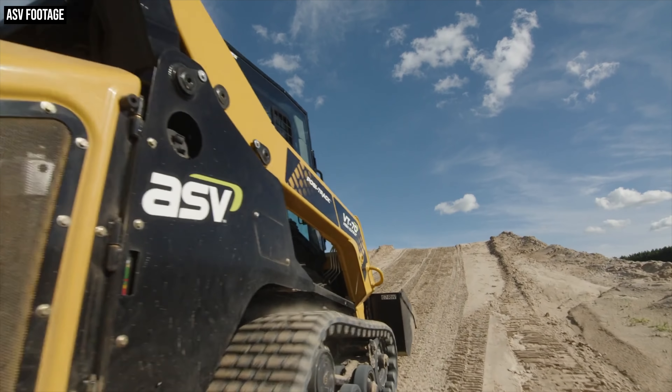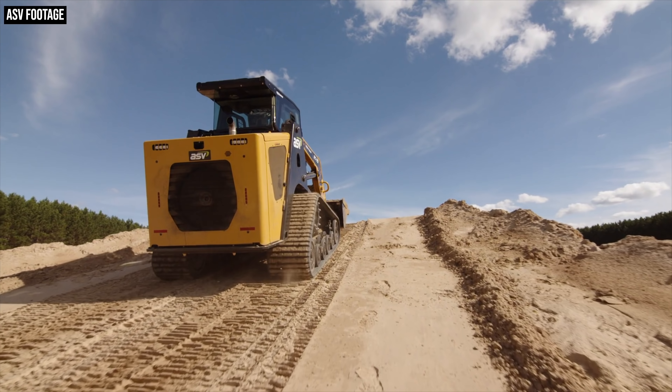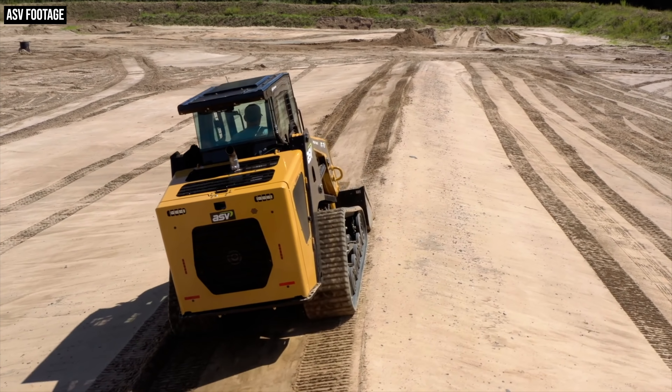You might have seen the title of this video and thought ASV has reimagined the compact track loader. Reimagined? Really? And granted, the four new compact track loaders that ASV unveiled this week don't necessarily look radically different from the machines that came before them or other CTLs on the market, but they are drastically improved in a lot of ways and they feature some pretty smart and innovative updates.